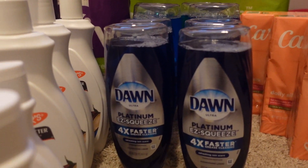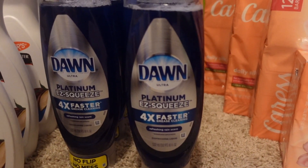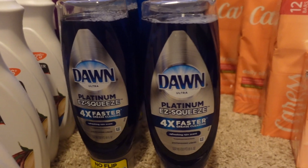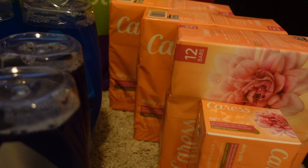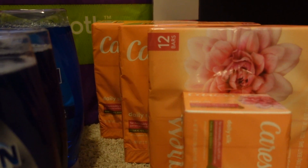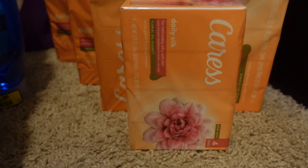And then I got the Dawn Easy Squeeze — I got eight of those. And then I got Caress Soap. I have three of the 12-bar packets and then I have one of the four-bar packets.